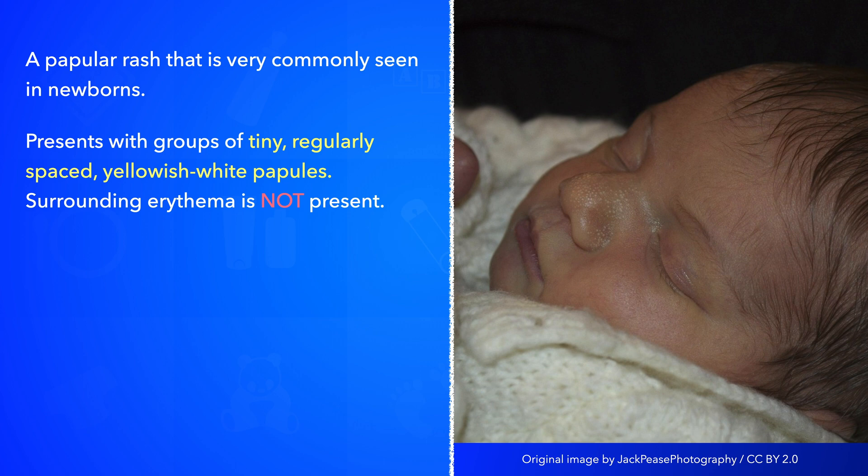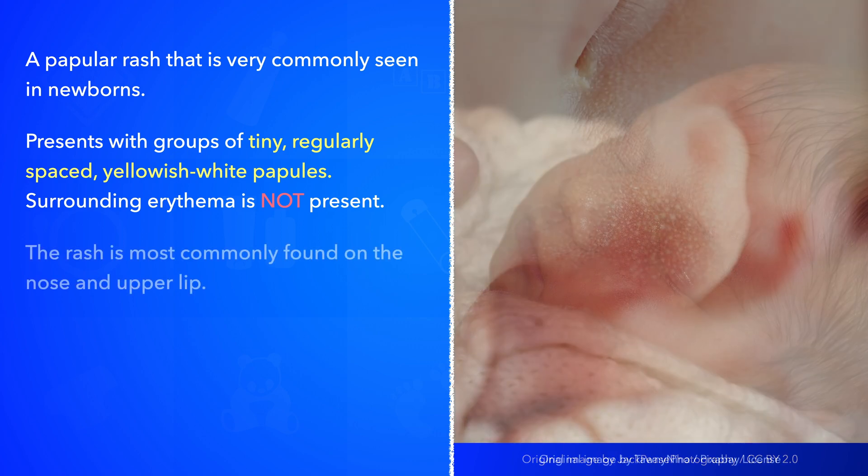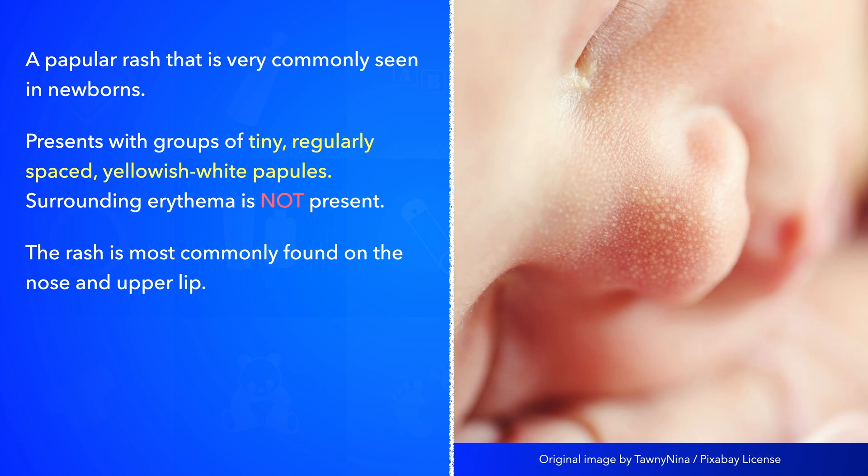It may be mistaken for milia, but by comparison, milia are often more solitary and have a somewhat whiter color. The papules are most commonly found on the nose and upper lip. Lesions are also commonly found on the chin, cheeks, and forehead.